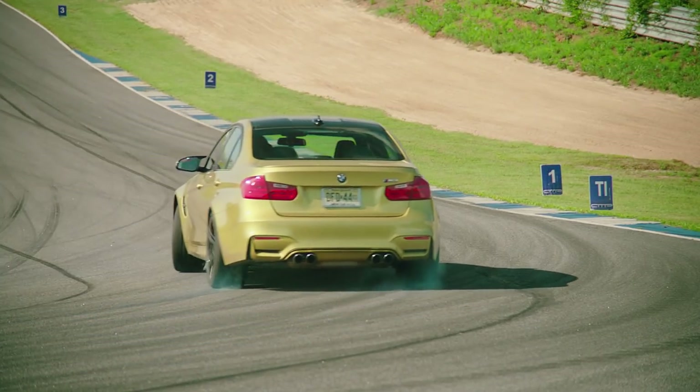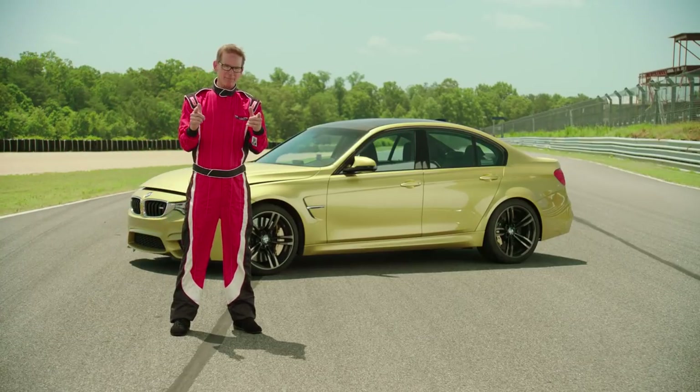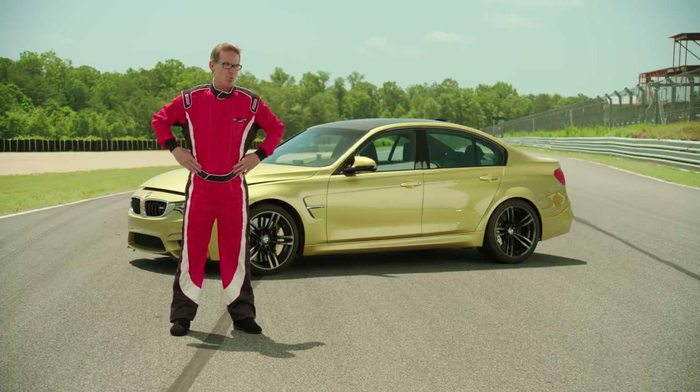Oversteer — it's the party drug of driving. It can make you feel like a hero, but if you get too much and lose control, it can ruin your life. Drift responsibly, driving enthusiasts, and we'll see you next time on The Racing Line.